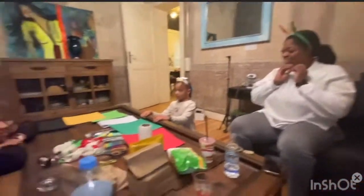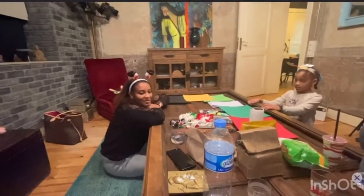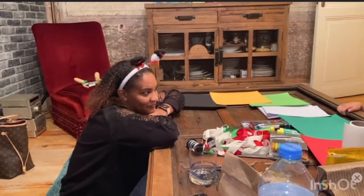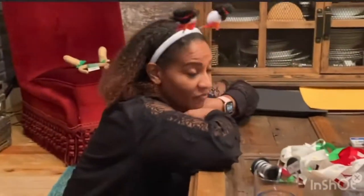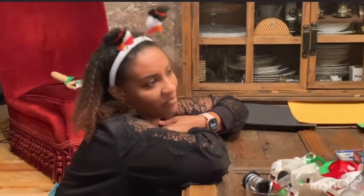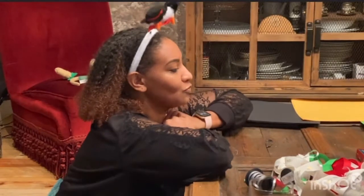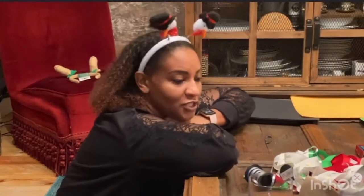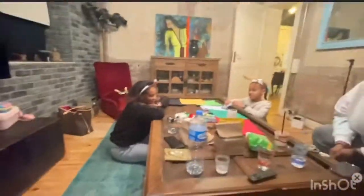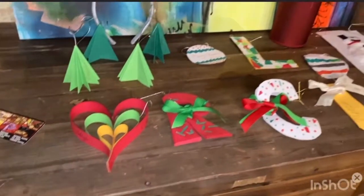The only requirement is that everybody has to make four ornaments. Getting an ornament every year is a family tradition — I figured this would be a simple way to share one of our family traditions. All the ornaments are ready.